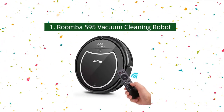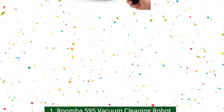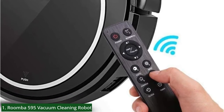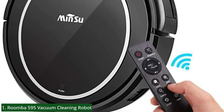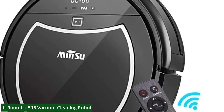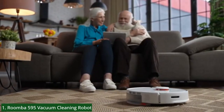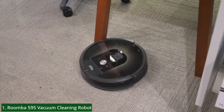Number 1: Roomba 595 Vacuum Cleaning Robot — our top recommended vacuum cleaning robot. This product does the vacuuming for you using its patented three-stage cleaning system. It removes pet hair, dirt, and more as it automatically adjusts to clean hardwood, carpets, linoleum, and tile floors while moving through your home. It delivers enhanced value and only requires maintenance of its brushes, AeroVac filters, and cleaning tools. It can also navigate and clean around and under furniture and along wall edges using the iAdapt sensors.